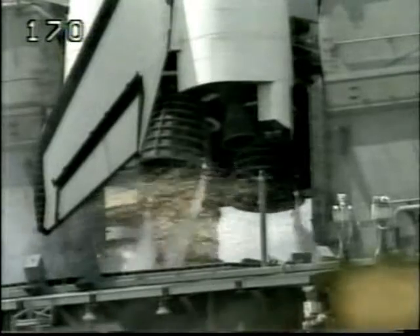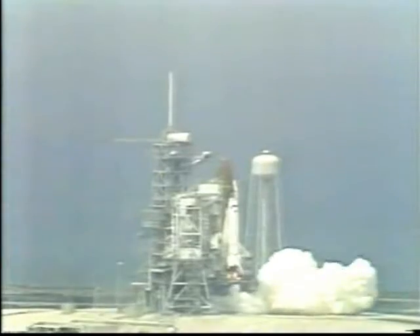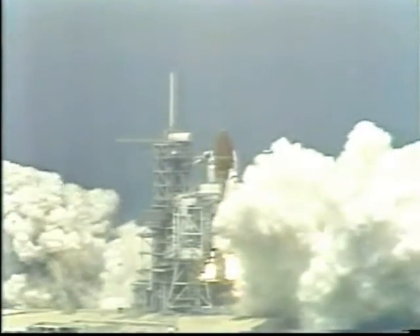We have a go for main engine start. 7, 6. We have main engine start. 2, 1, 0, and liftoff.